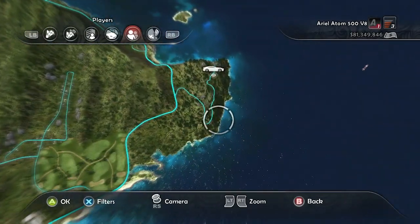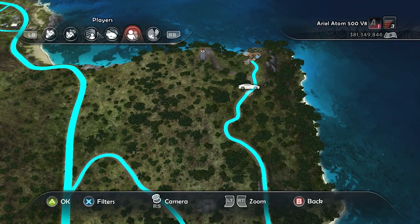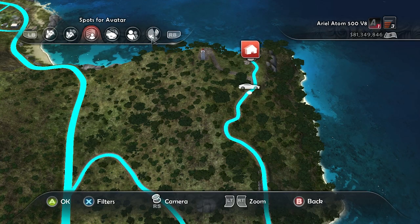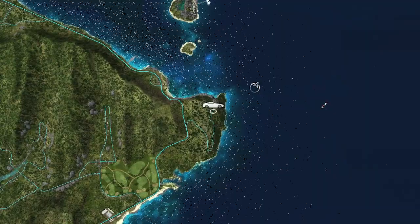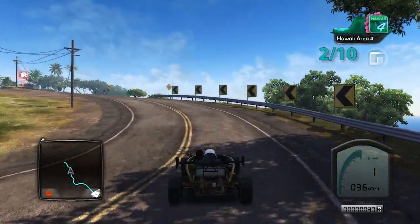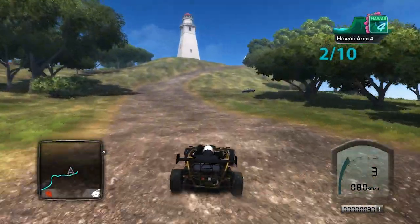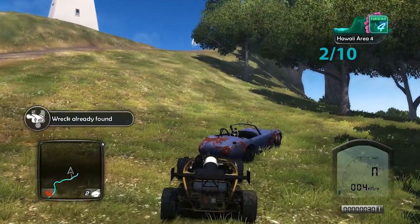This next wreck can be found at the southern westernmost point on the island, near the Makapu Meditations house, which you can purchase. There's a little lighthouse path next to it and that's where you're going to go — it's sitting right on that path. Head towards the house until you see a dirt path on the left, go up the path, and there it is. That is two out of ten.